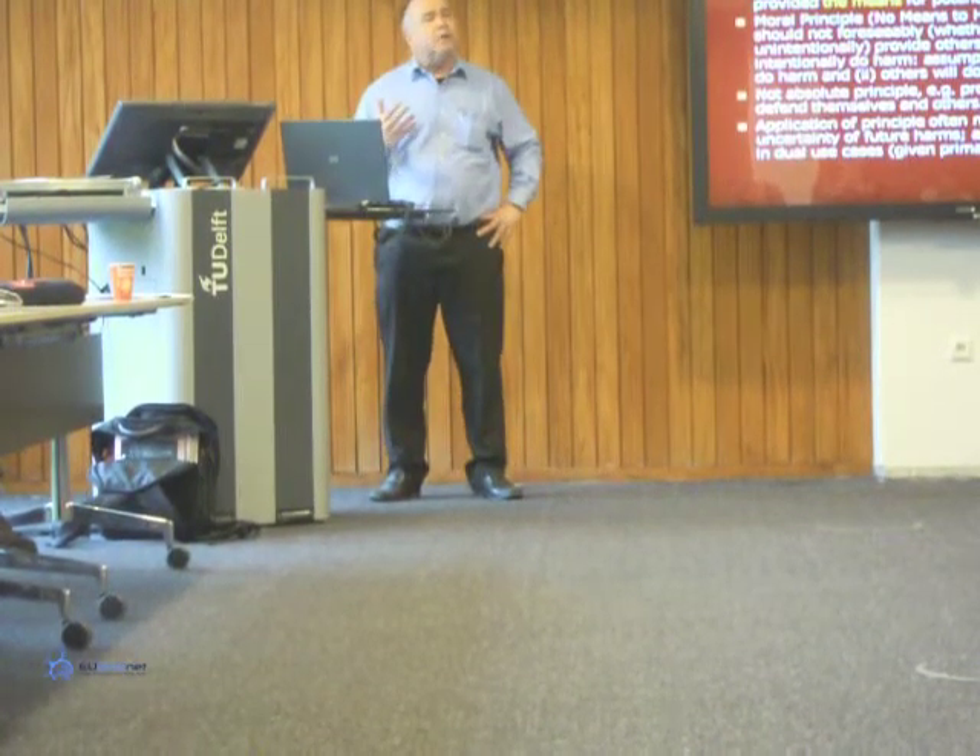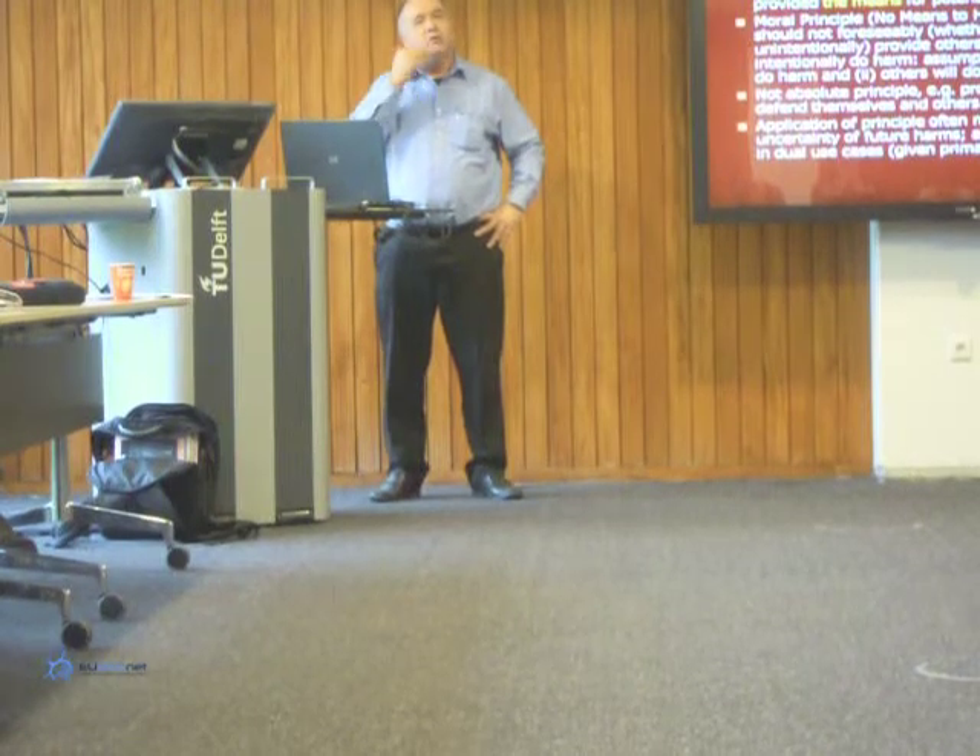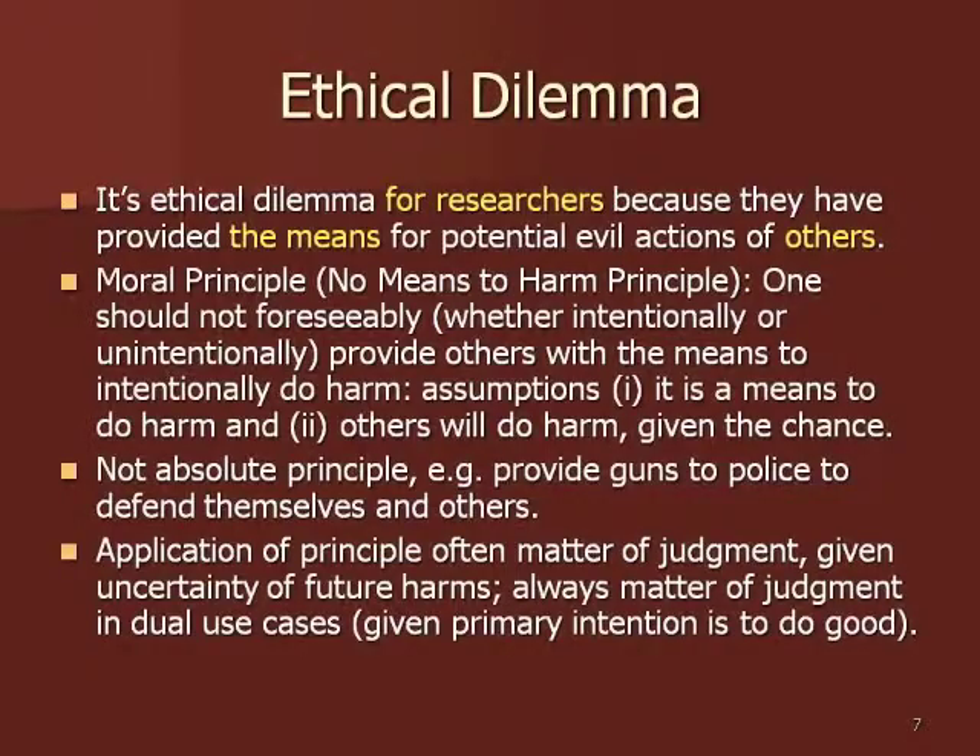The dual-use dilemma is essentially an ethical dilemma. The options available have to be selected in part on the basis of ethical and moral considerations — in particular, harm, loss of life, and health are very much part of the costs and benefits to be weighed in terms of the options.